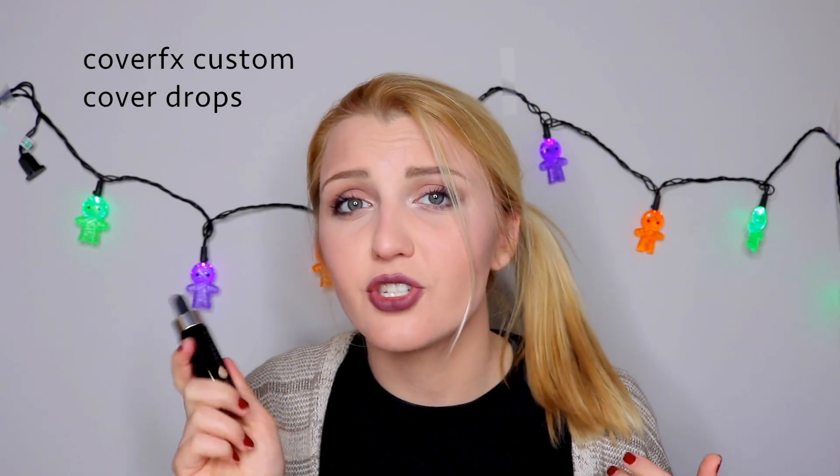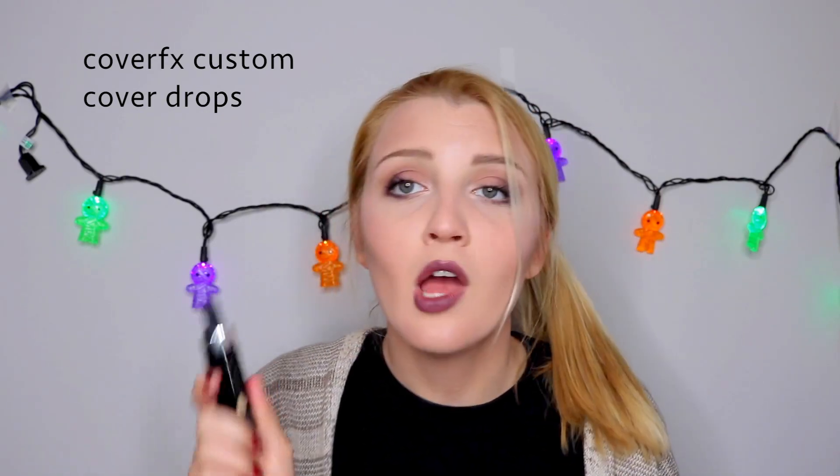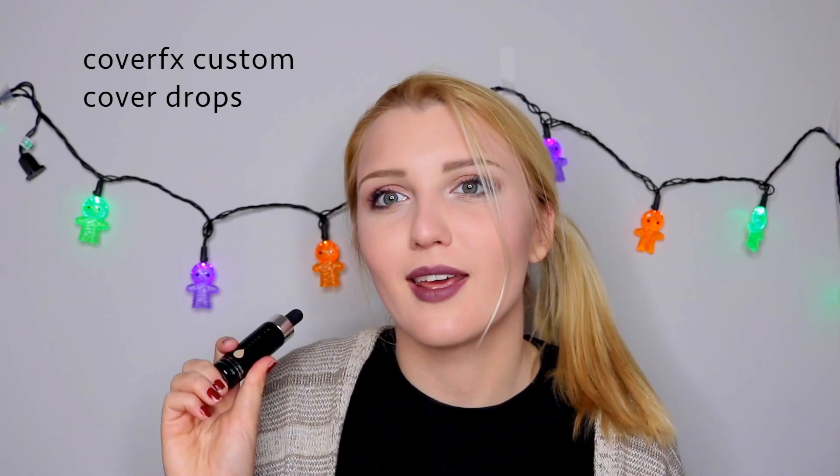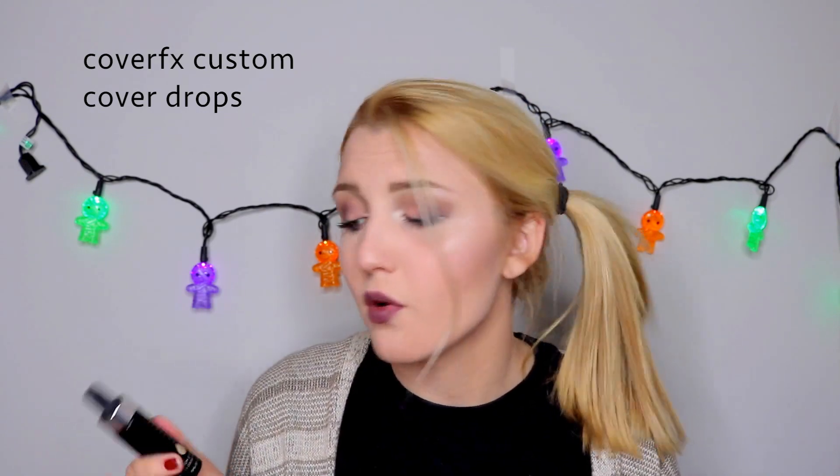I do think it's on the pricey side. I bought this discounted at Generation Beauty, so I paid around $28. But it retails for around $40, which is a little bit high for me to purchase again at full price.